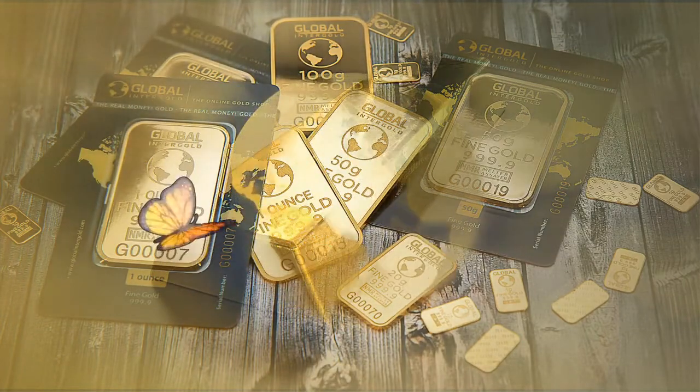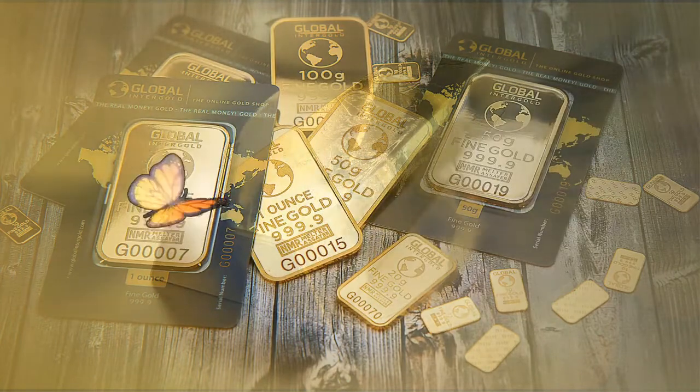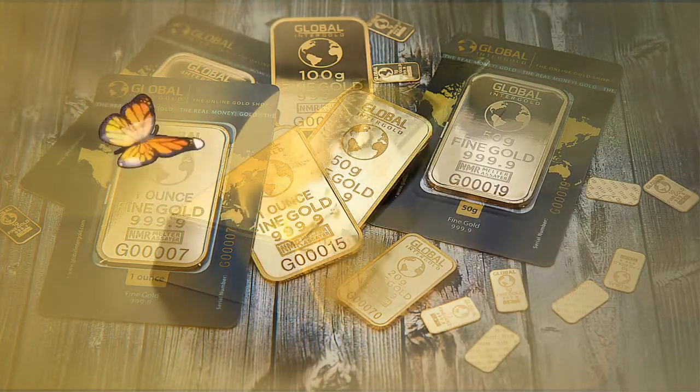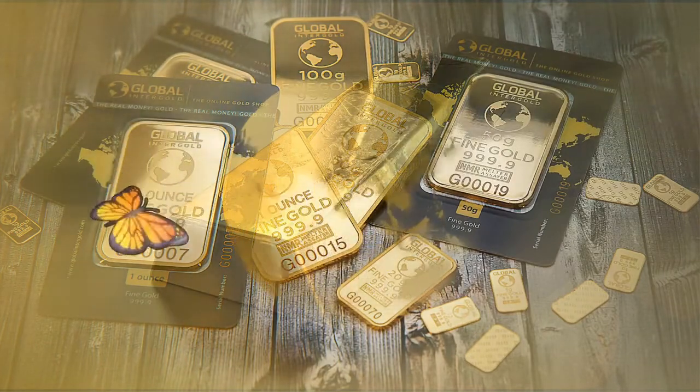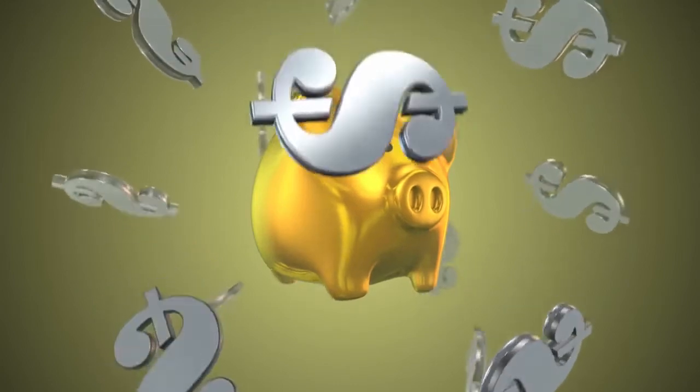Is a silver IRA a good investment? Great for portfolio diversification. A silver IRA isn't subject to the vagaries of an uncertain market. It holds its value over time, which makes it an excellent safe haven asset.